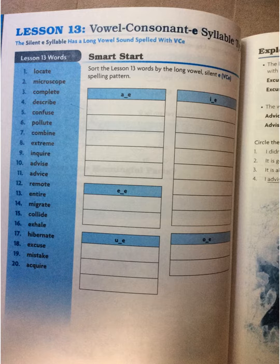Would you read the 20 words aloud with me together now? Locate, microscope, complete, describe, confuse, pollute, combine, extreme, inquire, advise, advice, remote, entire, migrate, collide, exhale, hibernate, excuse, mistake, and acquire.